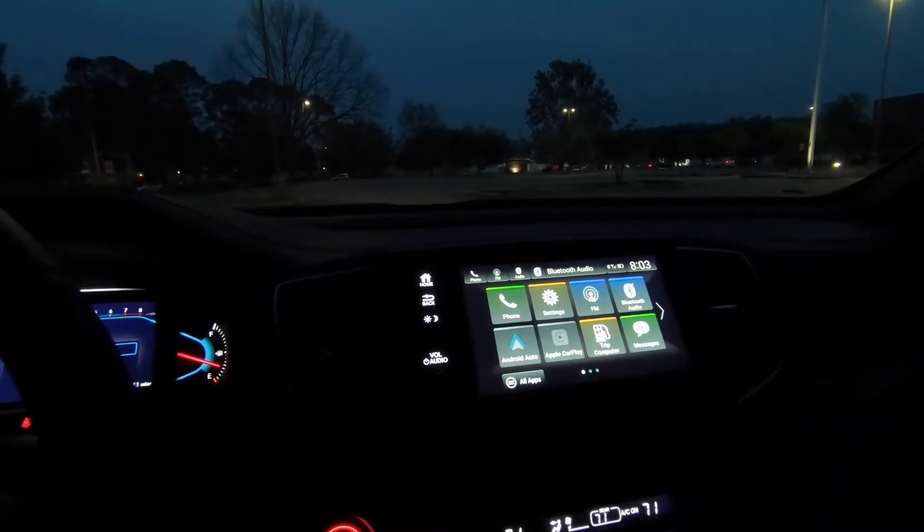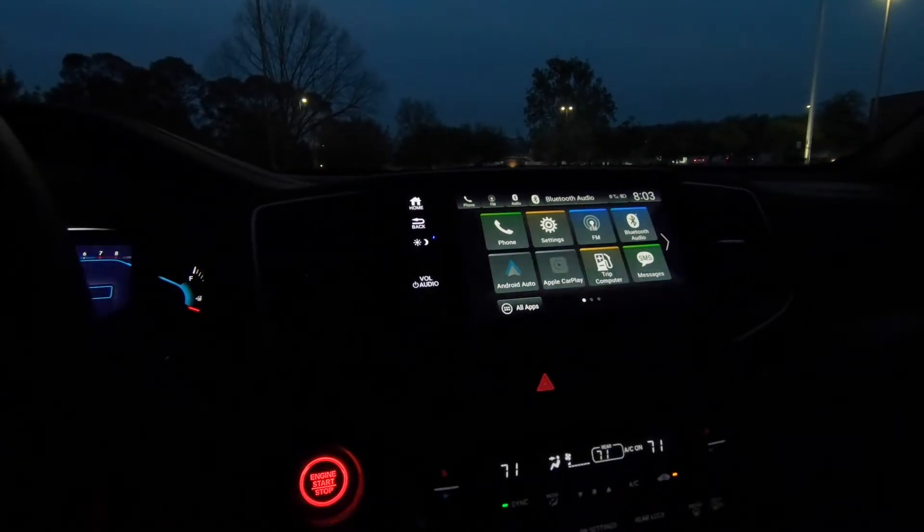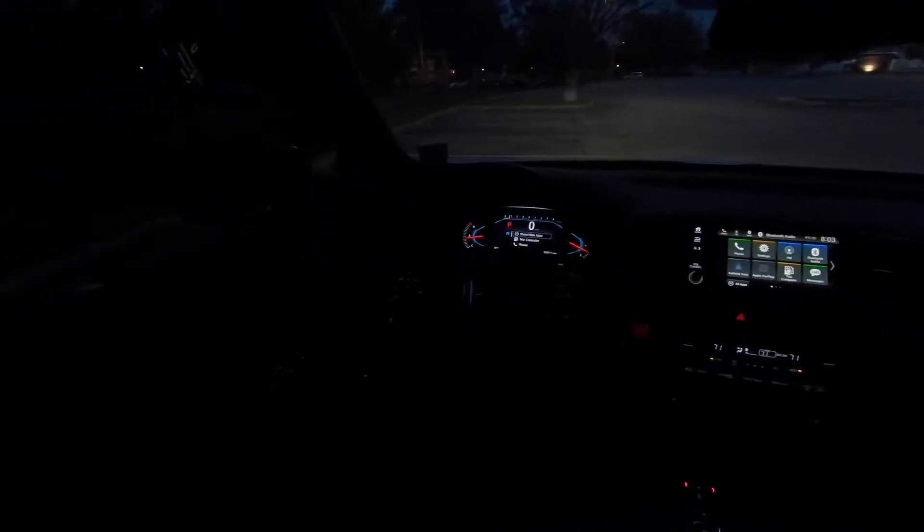One more thing I want to do real quick before we get out on the road — let's take a look from the back seat at what everything looks like. This is how well everything is illuminated from this vantage point, including down there on the center console. I don't really know that this GoPro is picking that up very well.